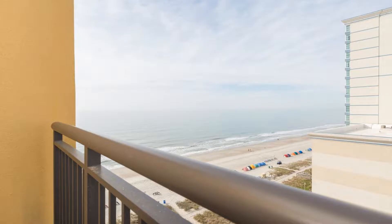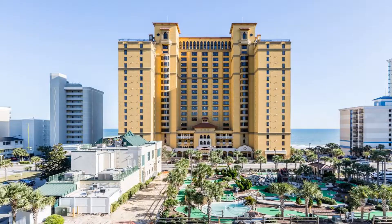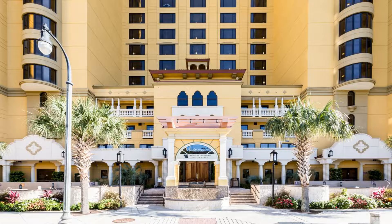Anderson Ocean Club and Spa by Oceana Resorts is just five minutes drive from central Myrtle Beach. This hotel is located directly on the shore.